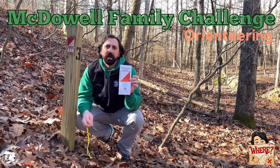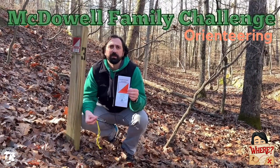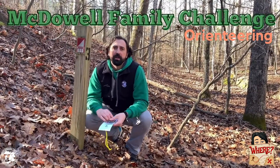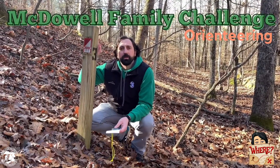We will be providing a quick guide to give you basic instructions on how to use a map and compass, as well as basic instructions on orienteering itself. An added bonus to this challenge is to come out to McDowell and try to find our points on our permanent orienteering course.